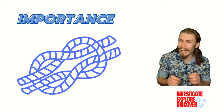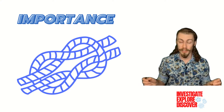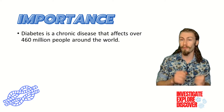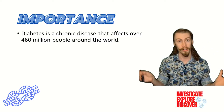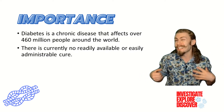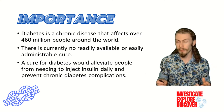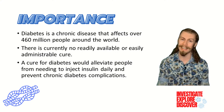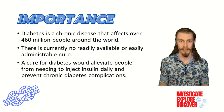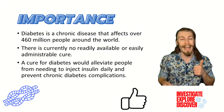I want to take a moment and really highlight why research on curing type 1 diabetes is so important. Diabetes does not just affect America — this chronic disease affects over 460 million people around the world. And as it stands, there is currently no readily available or easily-administrable cure, leaving people to just manage the symptoms. A cure for diabetes would alleviate people, and especially kids, from needing to inject insulin daily and prevent chronic diabetes complications. If you also think that these are some important reasons to research this topic, go ahead and tap the like button.